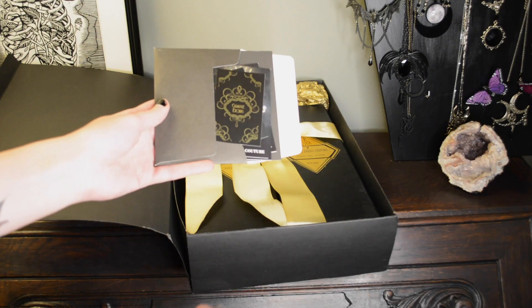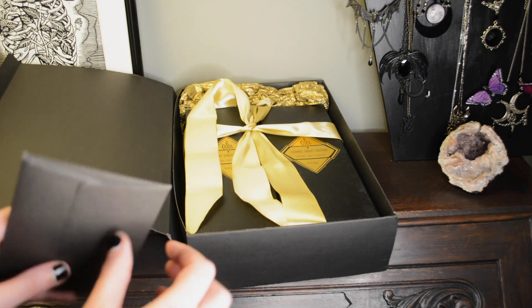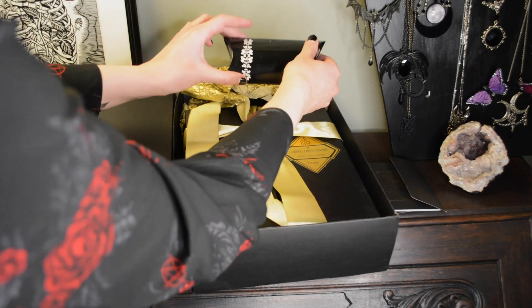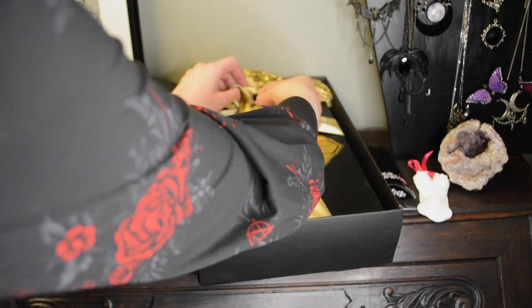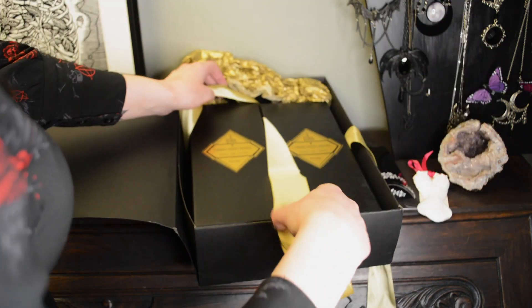Cadavre Exquis Couture is based in Belgium. The way they sent me my two corsets was in one bigger box that had the smaller boxes with the corsets in them. It was really nicely packaged with gold paper wrapped around each corset, and of course a bunch of business cards.